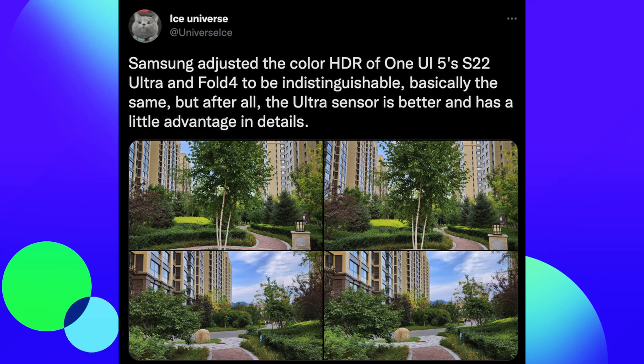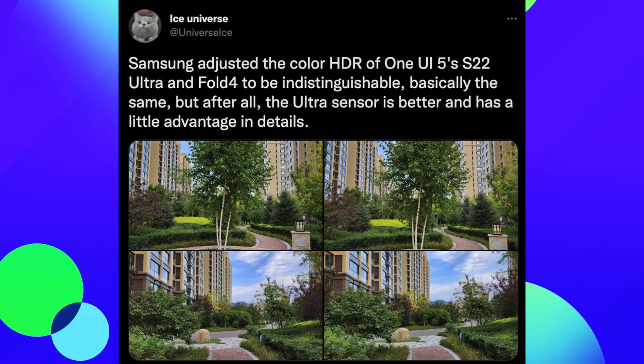After all, the Ultra sensor is better and has a little advantage in details. So if you've got the S22 Ultra and you have the beta, look for the update. My phone's dead right now so I haven't checked, but you should have it if it's already rolling out. If not, you'll get it later — and officially it'll probably be pushed out in October or November if you're not in the beta.